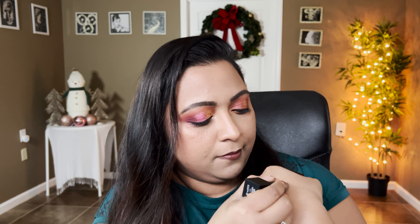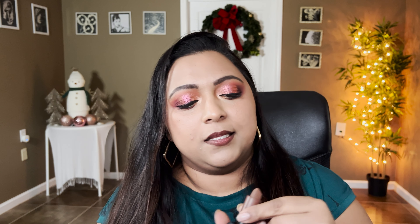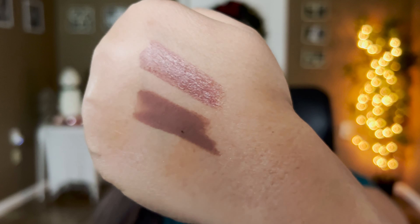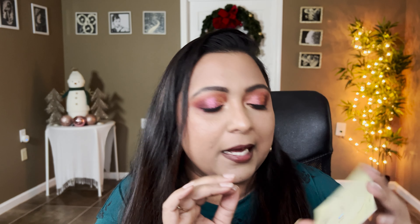I also got a few Huda Beauty lipsticks — a balmy glossy one in the shade Gold Digger and a matte one in the shade Last Night, both in brown tones. Last Night is more of a gray-brown. With my order they sent a free Multidew Skin Tint in Tan Light, a Legit Lashes mascara sample, and the Wishful Yo Glow Enzyme Scrub — I'll test those all in the next video.